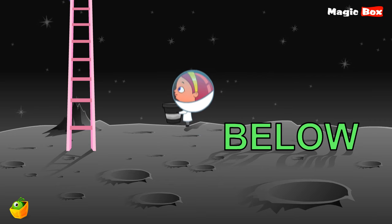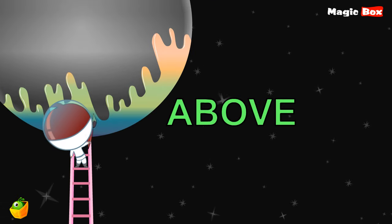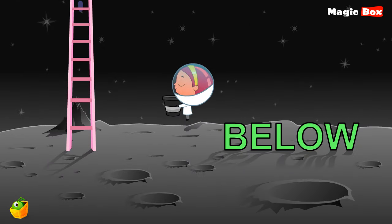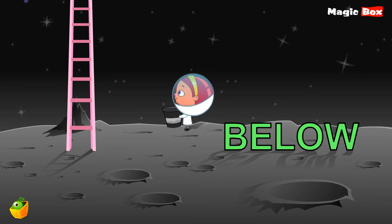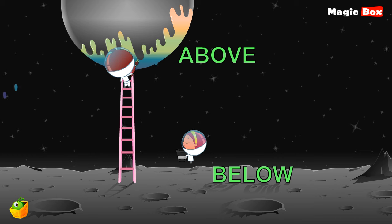Do you see Miko? She is on the ground — she is below. But look at Miko. He is above. Now you know two more opposite words, and they are below and above. Opposite words.